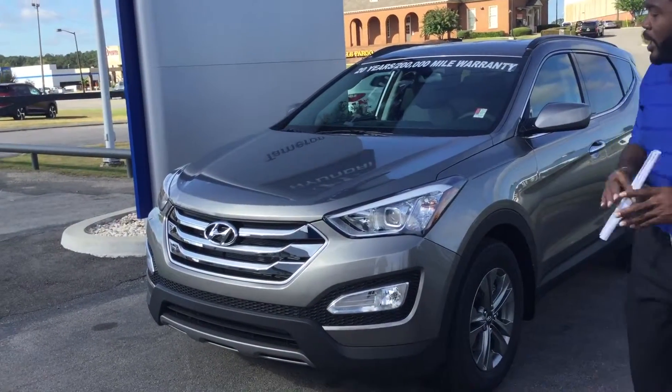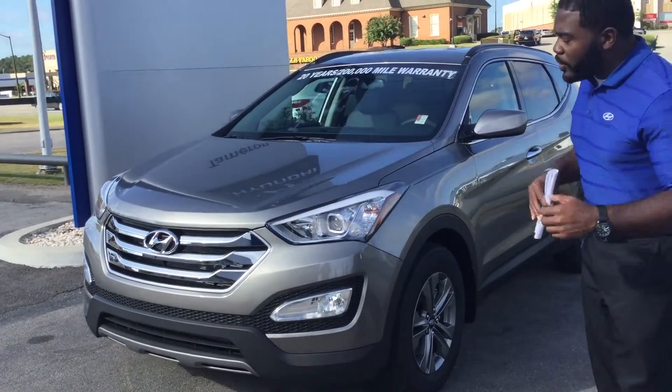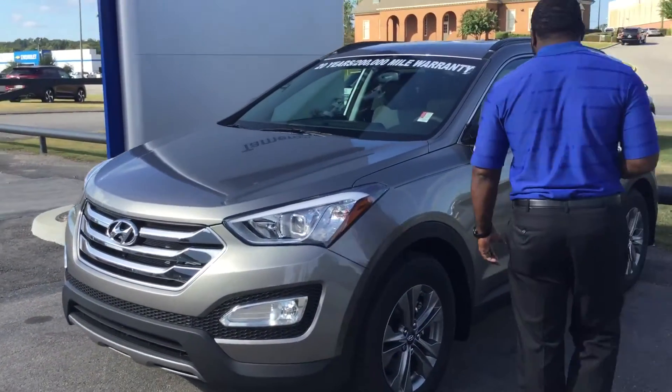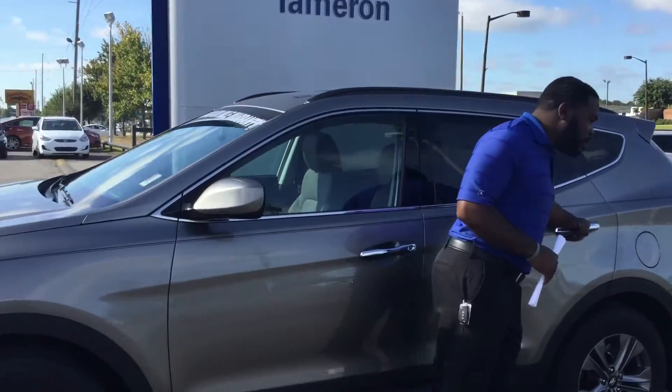This here is the 2.4 — this is the most popular equipment package. Coming by the side, you do get your fog lights, headlights, chrome door handles, and alloy rims.